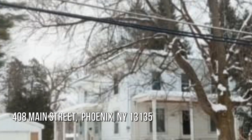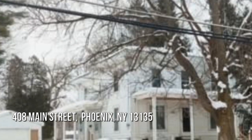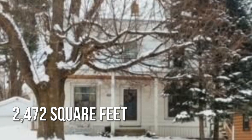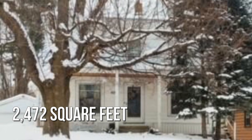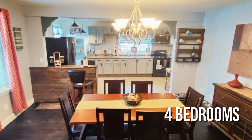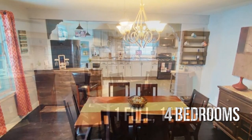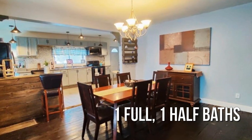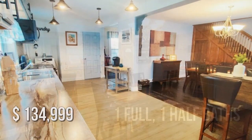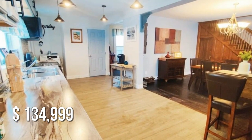Looking for that one-of-a-kind property? This charming property offers over 2,400 square feet of living space, featuring four bedrooms with one full and one half bathroom. This property is currently listed for under $140,000.